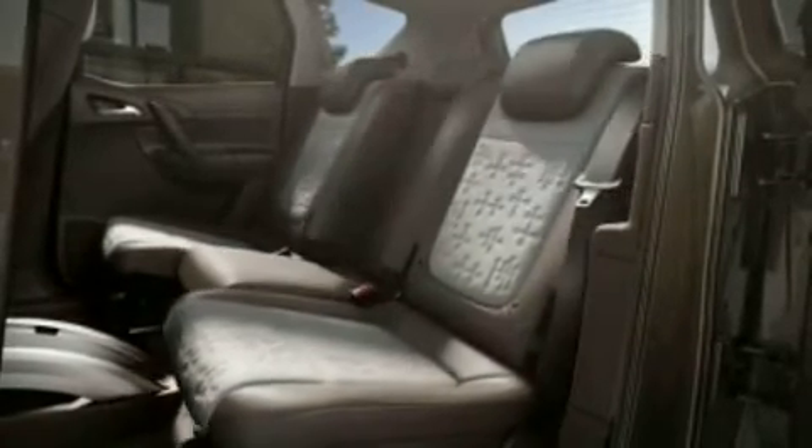It greatly improves visibility for rear passengers. We have improved Mareeva's clever flex space seating system with an even more intuitive mechanism tailored to your everyday needs. The rear seats can be moved and folded separately.